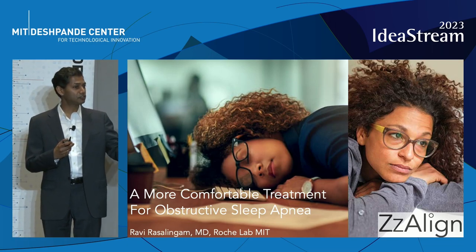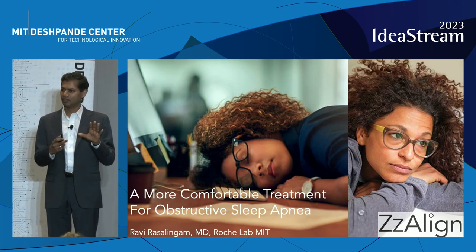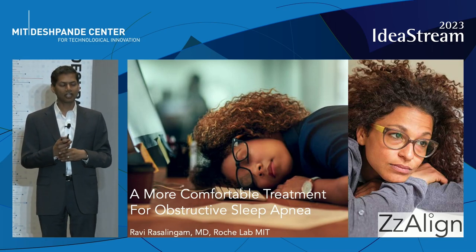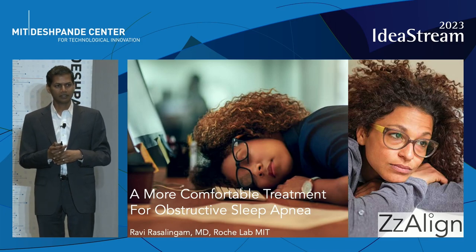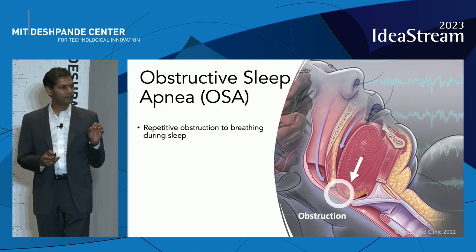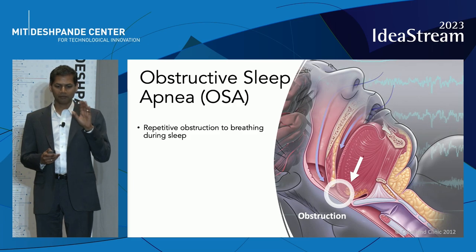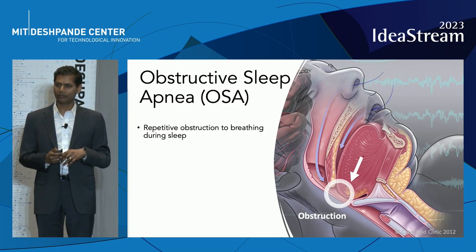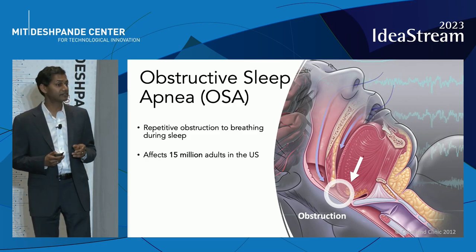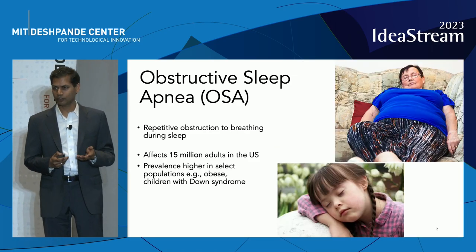And the gold standard treatment that was available was so uncomfortable and cumbersome, 30-50% of us couldn't tolerate it. This condition is called obstructive sleep apnea and describes repetitive obstruction to breathing at the back of the throat where the tongue meets the fleshy part of the roof of your mouth. It's surprisingly common, even more so in those who are obese and those who have Down syndrome.